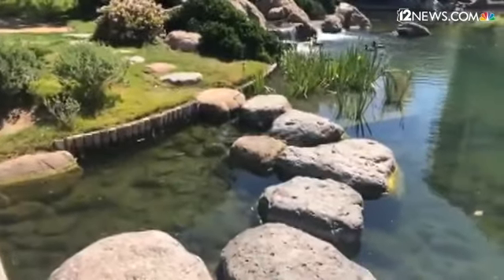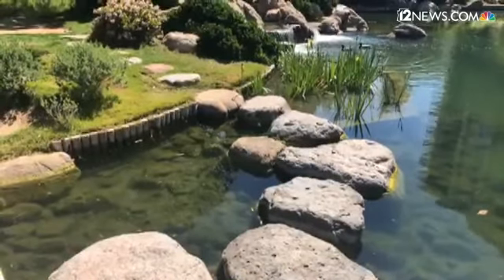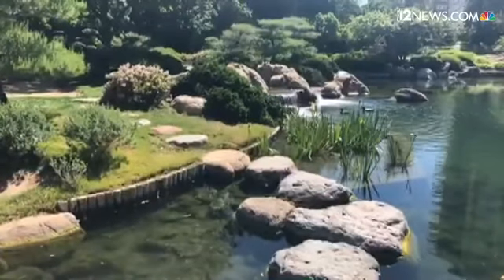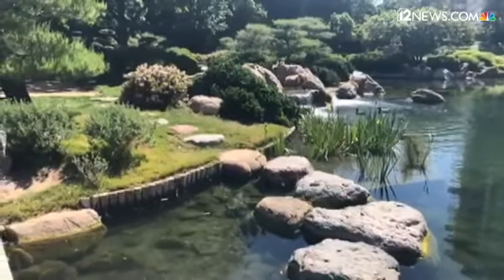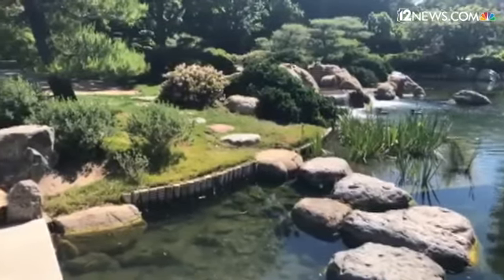These stones are the water version of the tobiishi. These are called sawatari, and it's the same concept of the informal stroll-type gait to get across the water.